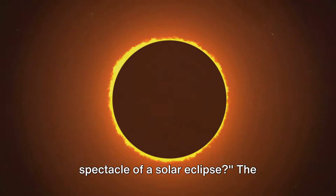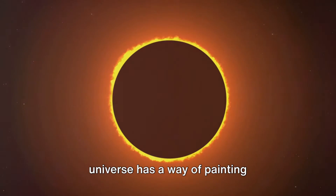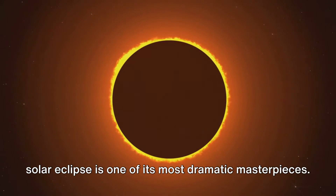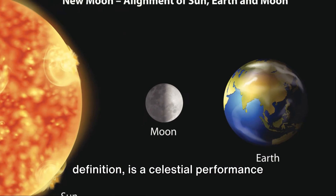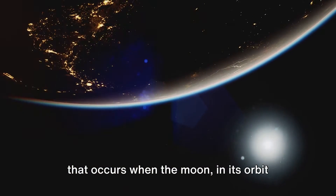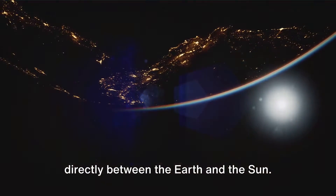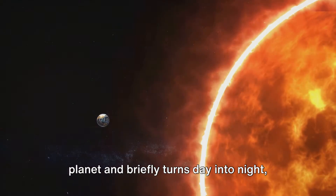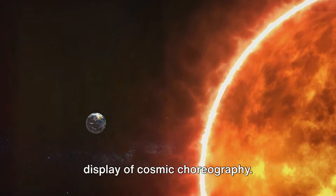Ever found yourself marveling at the spectacle of a solar eclipse? The universe has a way of painting breathtaking portraits in the sky, and a solar eclipse is one of its most dramatic masterpieces. A solar eclipse, in its simplest definition, is a celestial performance that occurs when the moon, in its orbit around the Earth, positions itself directly between the Earth and the Sun. This alignment casts a shadow on our planet and briefly turns day into night, blocking the Sun's light in a dramatic display of cosmic choreography.